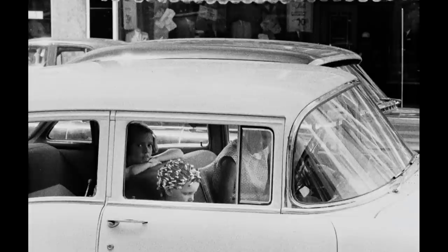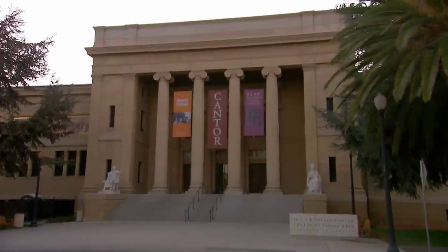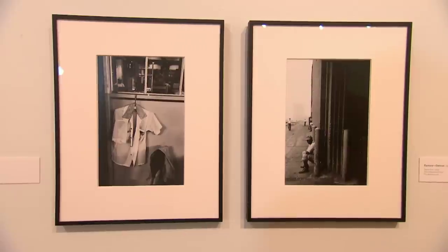After the publication of The Americans, Robert Frank turned to filmmaking. But what happened to the thousands of photographs from his travels that did not make it into the book? In the 1980s, more than 150 Robert Frank prints were donated to the Cantor Art Center's permanent collection, yet they've never been shown together in a formal exhibition. This exhibition, Robert Frank in America, is really a landmark exhibition.